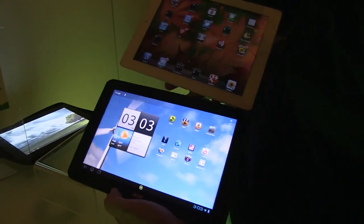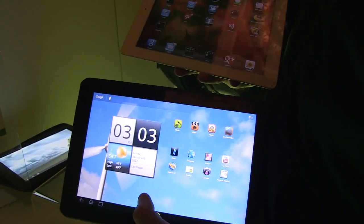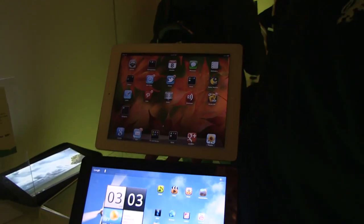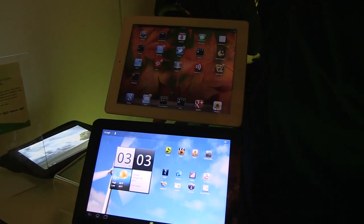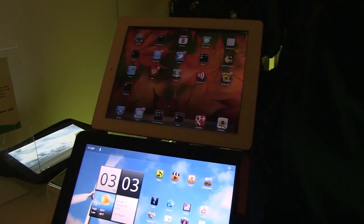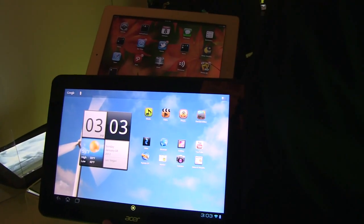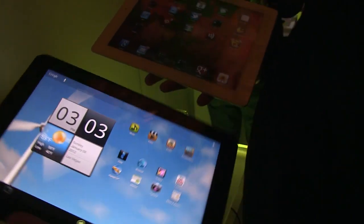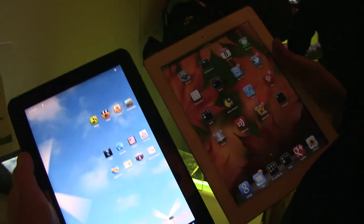What you can tell immediately is we have a 16x10 format here with the Acer Iconia Tab A700, while the iPad 2 is using a 4x3 format with a resolution of 1024x768, while the Acer Iconia Tab has a resolution of 1920x1200. This is definitely quite a difference.